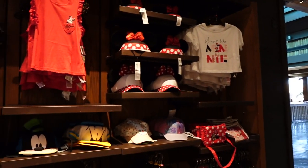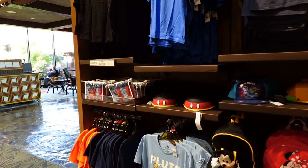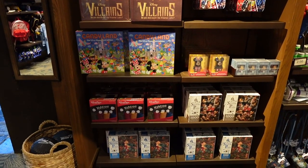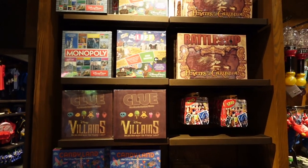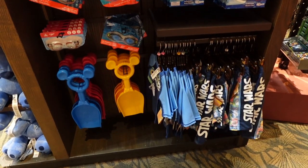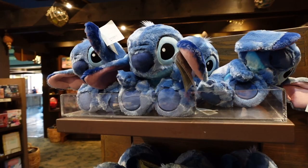Over here on this side is where we're going to find our souvenirs, and a lot of them are pretty practical. We can find a full change of clothes for little ones, including underwear and shoes. There are games, which are great if you're here during hurricane season or summer storms and you can't be at the parks. Of course, things like bubble wands, coloring books, autograph books, swimsuits, and other swim accessories — lots of stuff here.